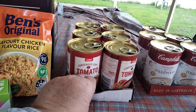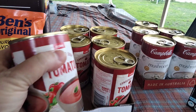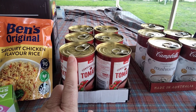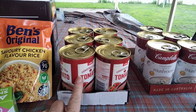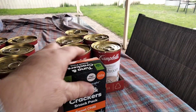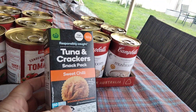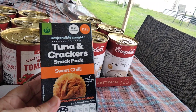I picked up these condensed tomato soups — they're 420 grams, I think about $1.80 a can. I find these really handy for stews or soups on a cold day with a cheese toastie. I've never tried these, but there are tuna and crackers — this one is a sweet chilli flavour. If you've got a bug-out bag or whatever, you can just chuck that in your backpack.